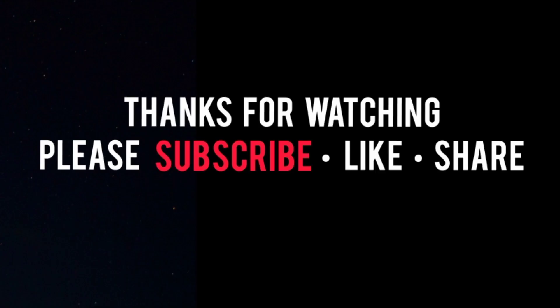I hope you got some fabulous style ideas from this video. Thanks for watching, Fashionistas. Take care and I hope you join me in the next style video.